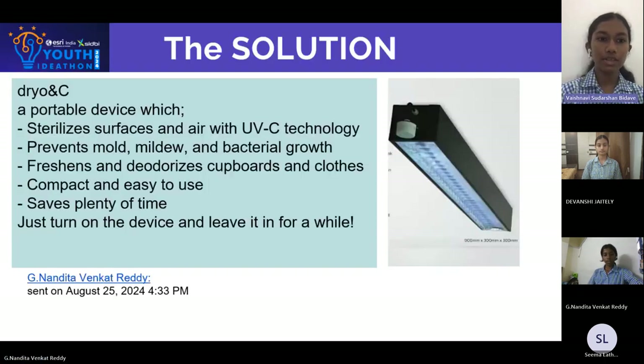We introduce to you Dryo NC, a portable device which sterilizes surfaces and air with UVC technology. It prevents mold, mildew and bacterial growth. It freshens and deodorizes covers and clothes. It is compact and easy to use, and it also saves plenty of time — just turn the device on and leave it on for a while.